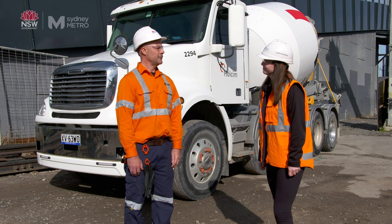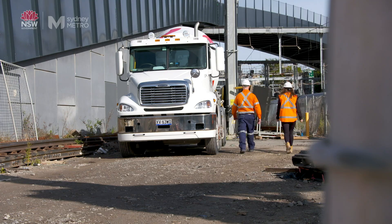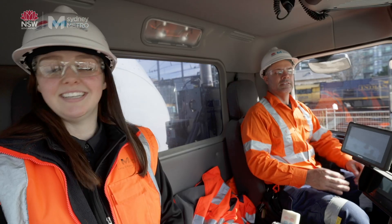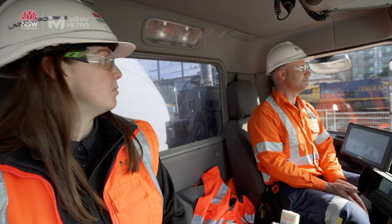How about we go have a look at some of these safety features? Wow Nicole, it's really high up here. It is hard to see up here — there's a lot of blind spots.